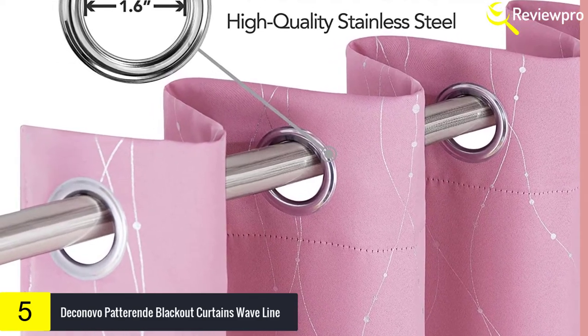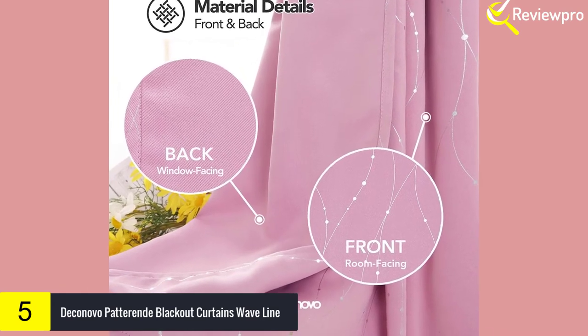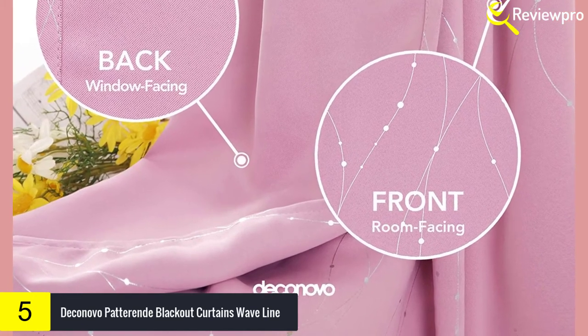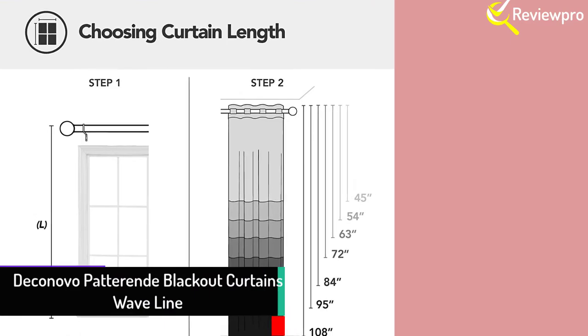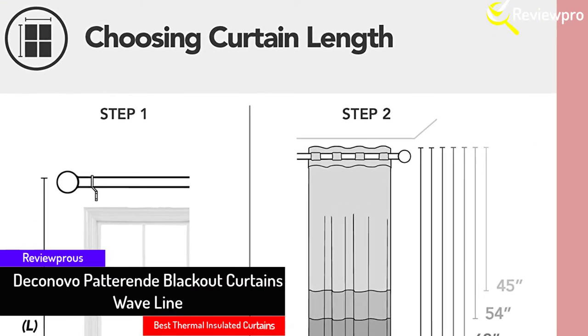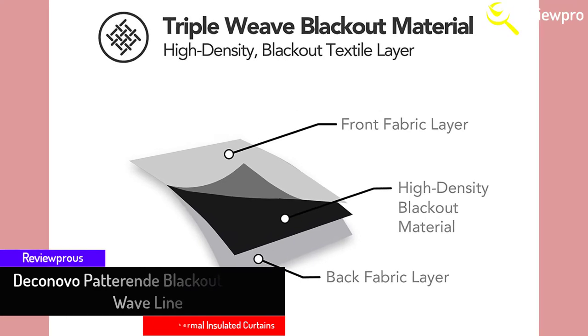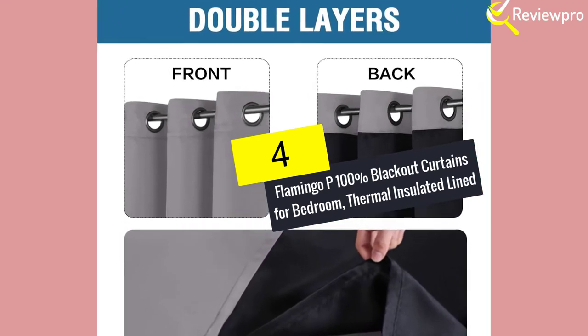Other than preventing sunlight from entering the room with light and UV ray blocking functions, they also provide privacy since these curtains are not see-through. The curtains also help in minimizing energy costs, as they can reduce the amount of heat in the colder months but also reflect heat during the warmer months. However, they cannot be tumble dried and it is recommended that they are hand washed.